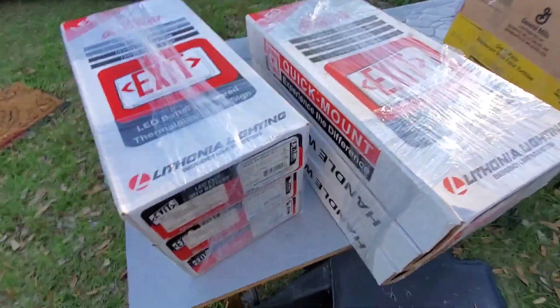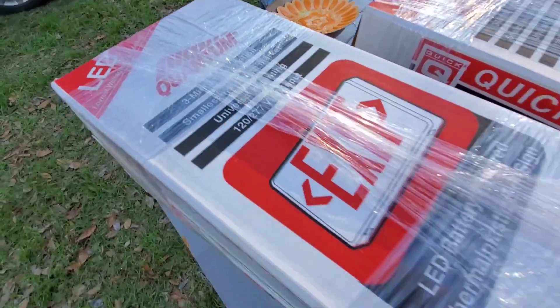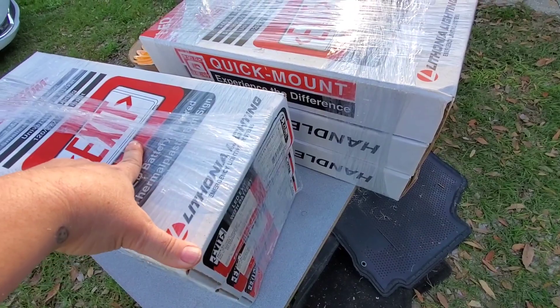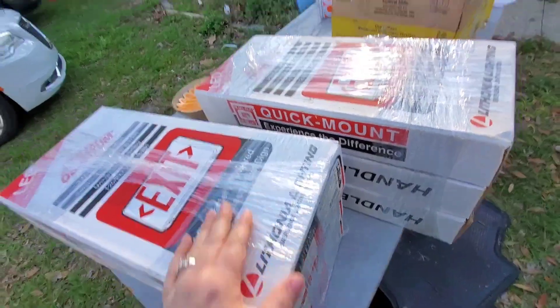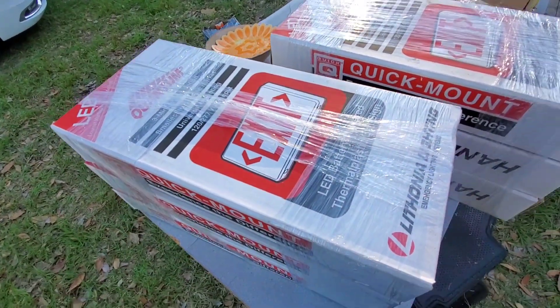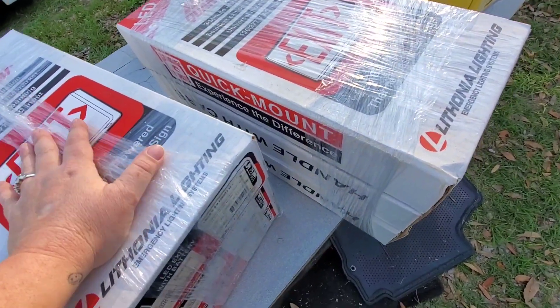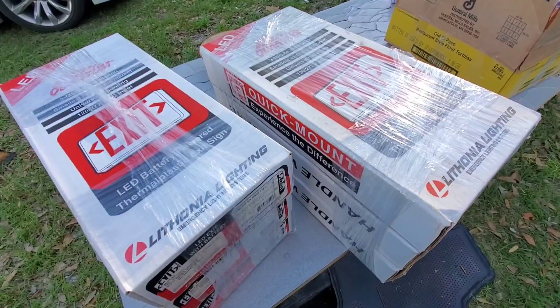Alright guys, so these were two separate lots — they are quantum exit signs. There were three in each lot. I paid about $16, so $32 for 6, a little over $5 each. These are selling for $20 to $25 on eBay. I got them because they're brand new in the box, and it'll be a multi-quantity listing of 6, which will be nice.